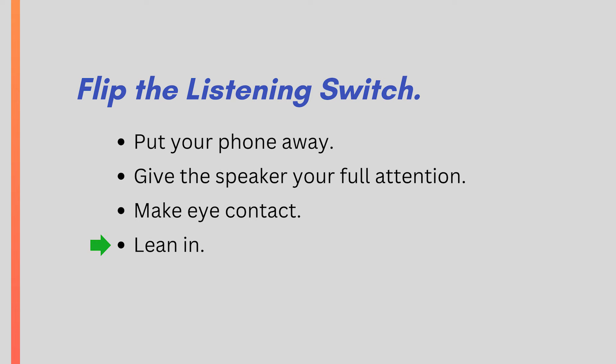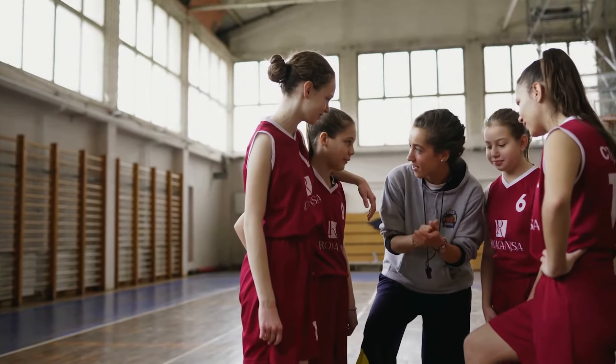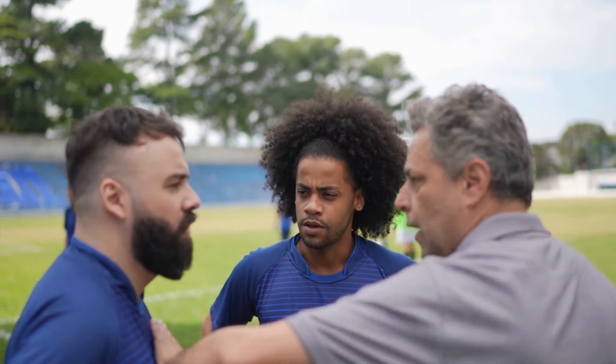Make eye contact and literally lean your body in a bit to put yourself in the right posture and state of mind to learn. Do you know the posture I'm talking about? When you see a group of athletes in a tight group where all their eyes and ears are on their coach — that's the posture. Those athletes have flipped the switch.